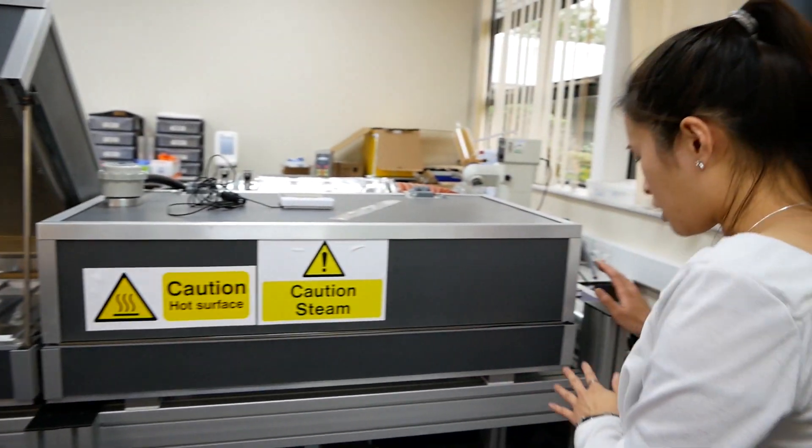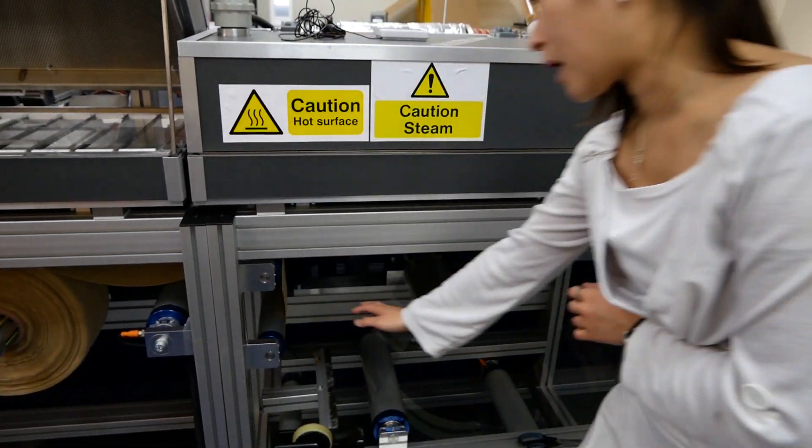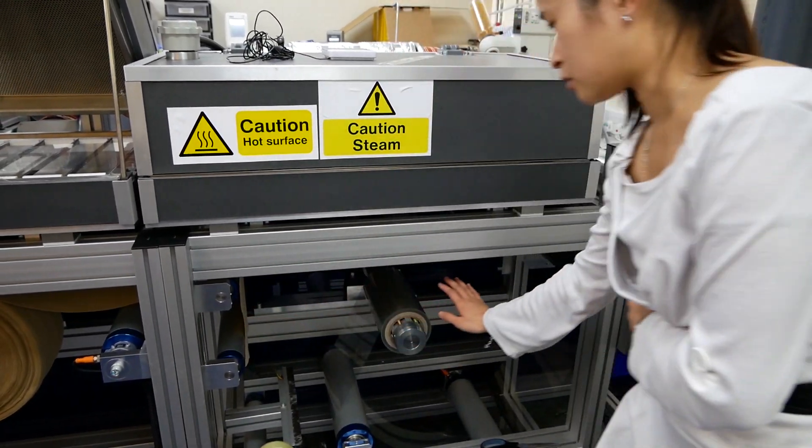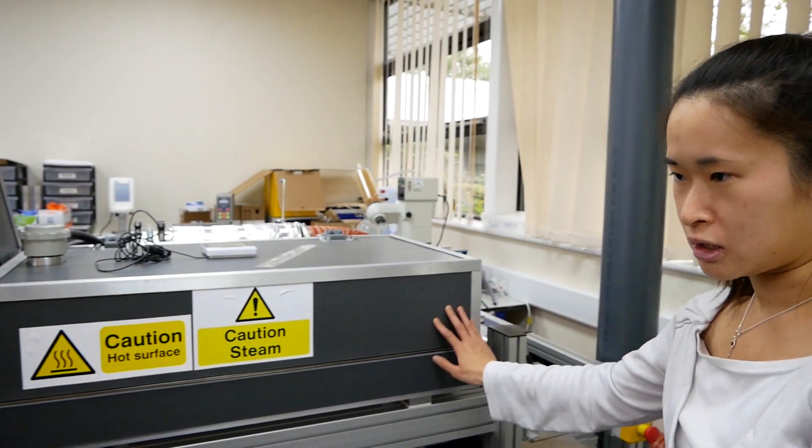At the end the patch will come to here and then I can put the backing — or open backing — on the patches. This is how we make large-scale medical patches in here.